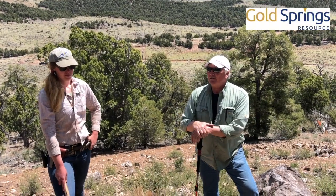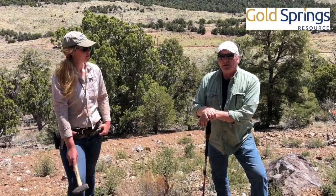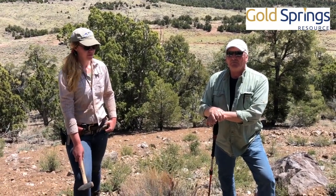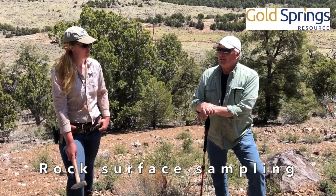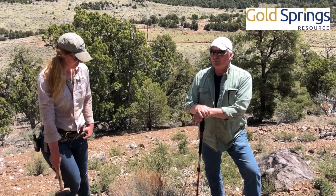The Fitch is a new target for us — we've just started working on it this year. Jackie's been out mapping and sampling, and we've now gotten the sampling back with some positive results, so we're moving these forward as we move into the future for drilling.